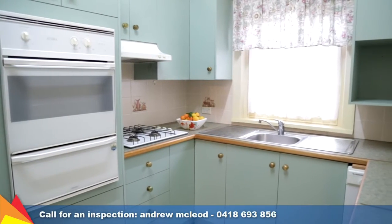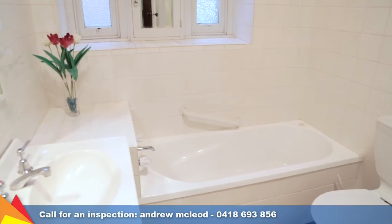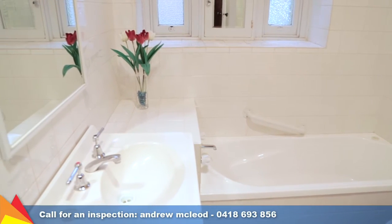The original kitchen and main bathroom were renovated when the home was extended in 1998 and would respond well to a modern update.